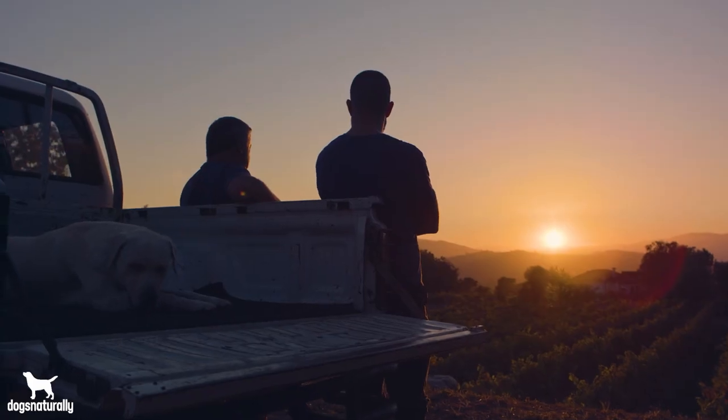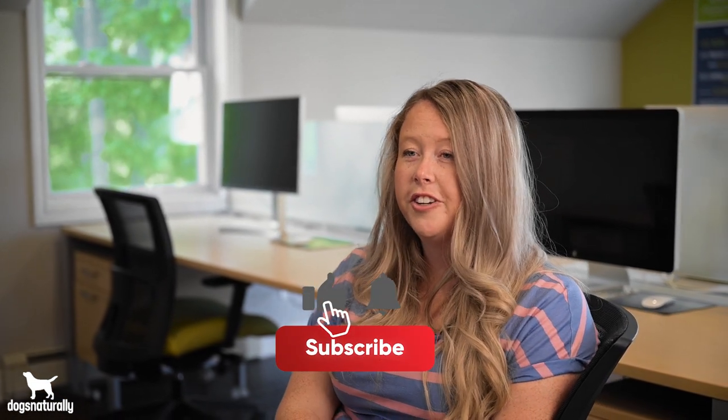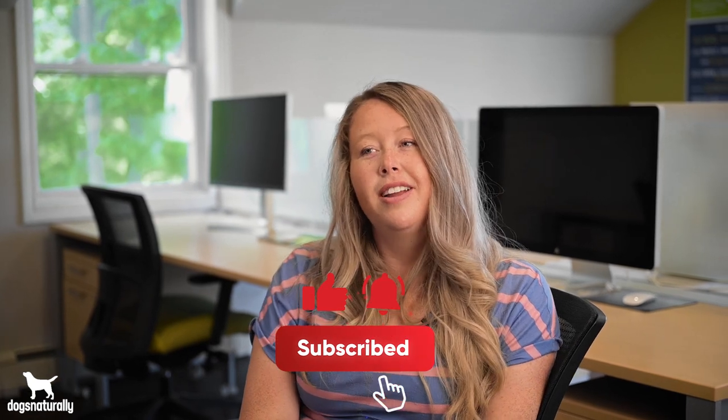Well, there you have it — four quick and easy ways to give your dog's immune system a boost. To read more on these foods, feel free to check out the link attached, and if you found this video helpful, feel free to leave a like or a comment and share it with someone who you think might like it. Thanks for watching!